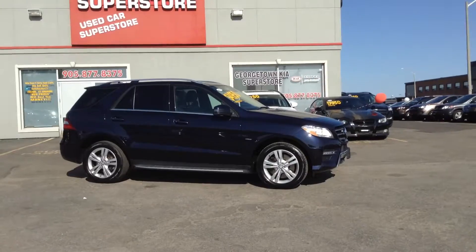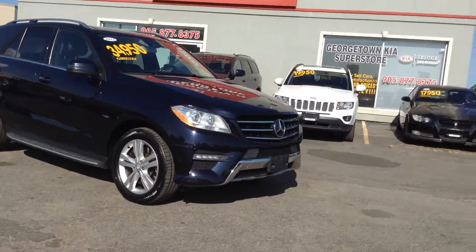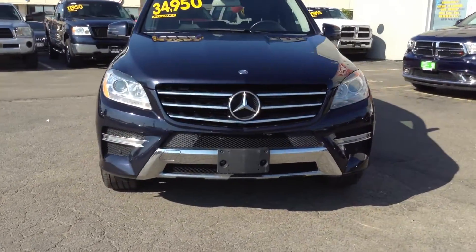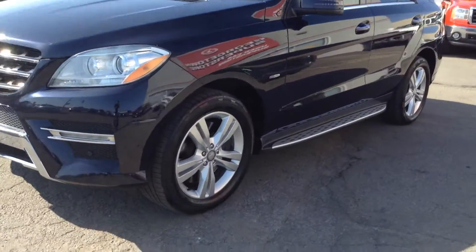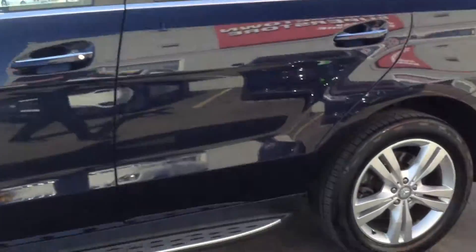Just want to give an overall look at the vehicle — overall condition comes with lots and lots of options. Beautiful car, it's in dark blue. Give a little walk around here so you can see everything.